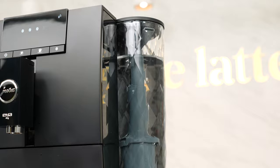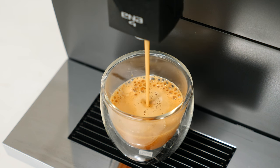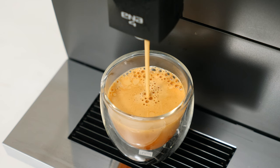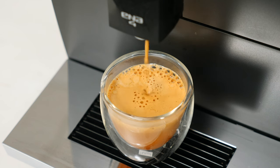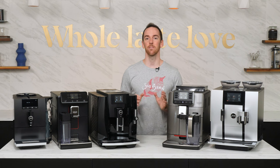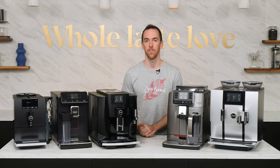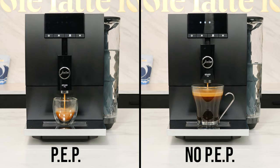When brewing, the Ena-4 uses Jura's Pulse Extraction Process, or PEP, which pulses water through the coffee puck for deeper, more aromatic espresso extractions. This is excellent for shorter espresso drinks, but maybe not so much for longer coffees. Luckily, the Ena-4 will automatically recognize the volume you program into each of its two preset beverage buttons and turn on or off the PEP feature based on the size of your drink.